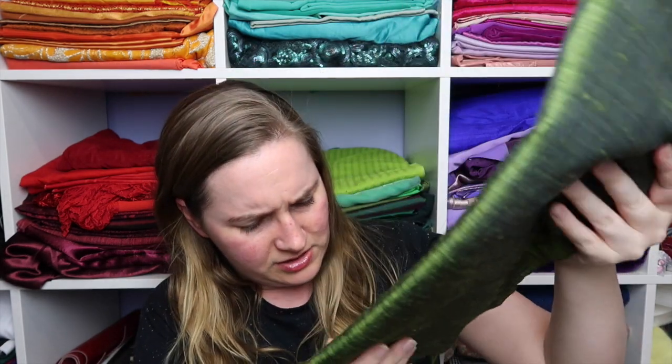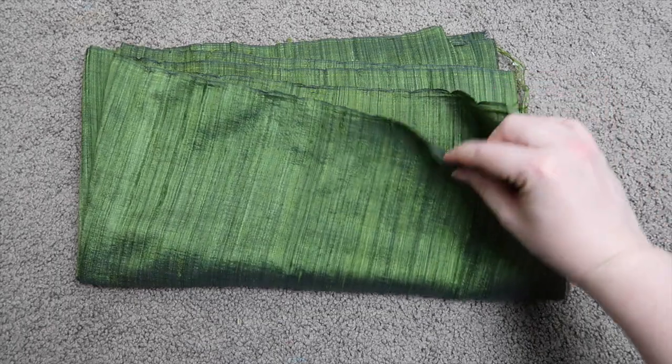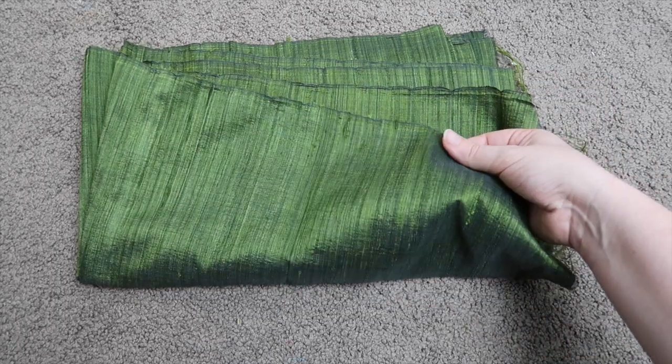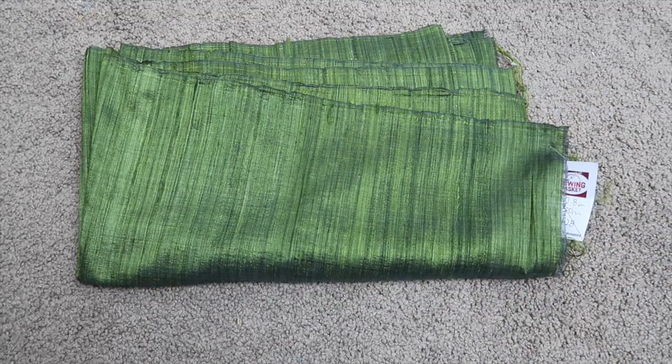This green is gorgeous! This here is 2.8 meters, it is 80 centimeters wide, and it was 28 dollars so it came to 14 dollars. It's shot silk — it is stunning, so lightweight. I can feel the texture in it but the sheen is so lovely. It's like green and black — so lightweight, so beautiful.